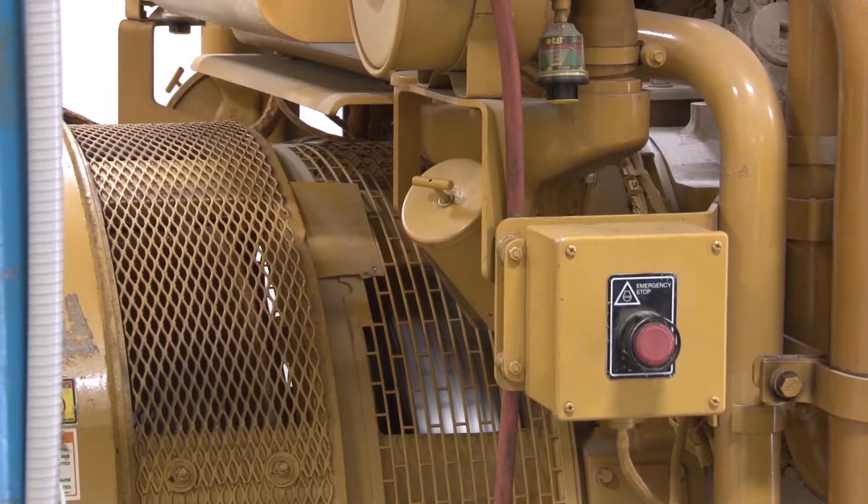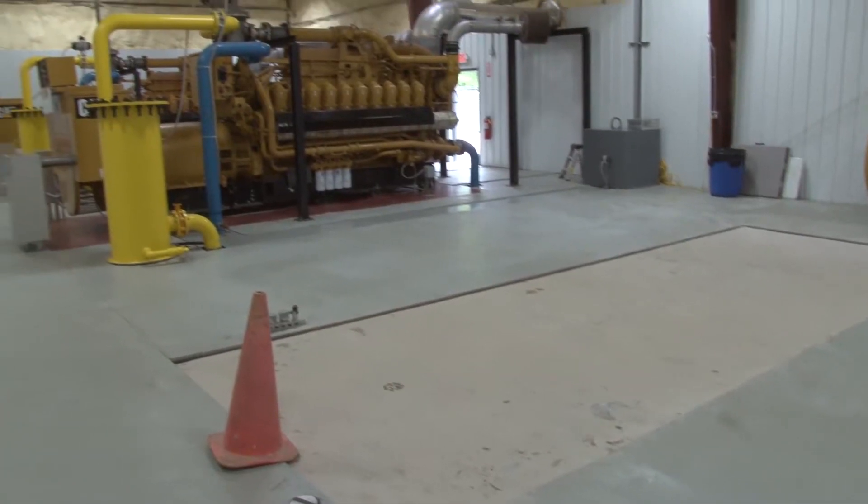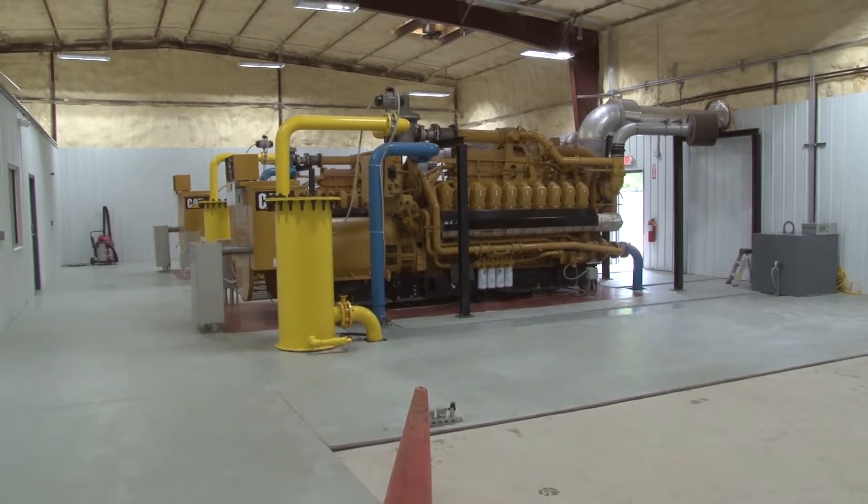Hopefully we'll have enough gas for that in the near future. We also have provisions to be able to place a third engine. Once the third engine comes online, that would be an additional 1.6 megawatts.